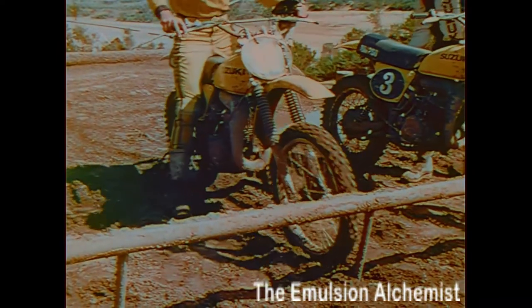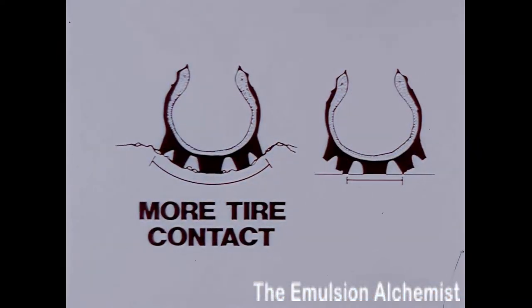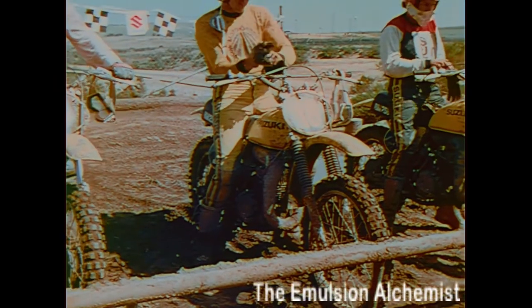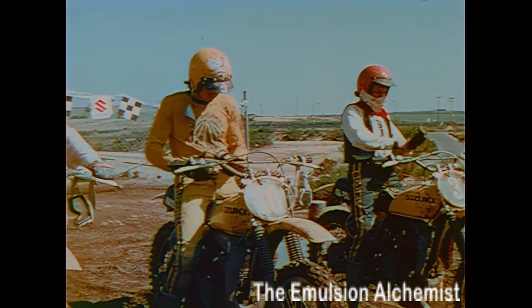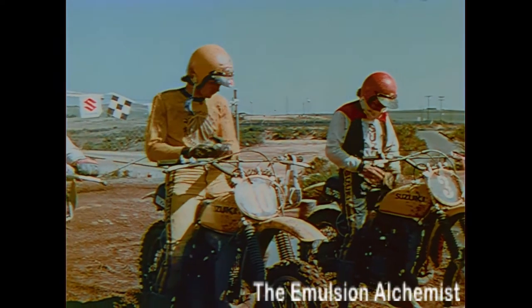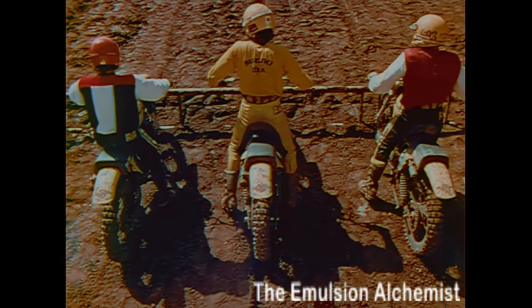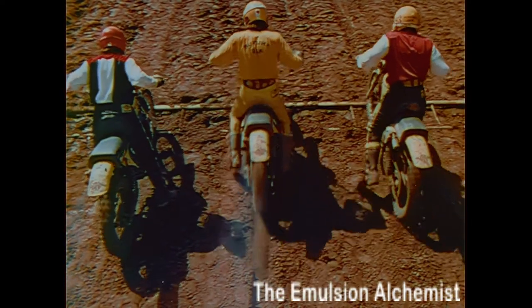Some riders like to position their wheels in a rut for better traction. A rut means more tire contact, more bite for your tires. Also, if the rut is straight, it will help guide the machine straight. If you choose a rut, place both wheels in it. One wheel in and one wheel out could start you out crossed up, which means lost time and possibly running into the rider next to you.